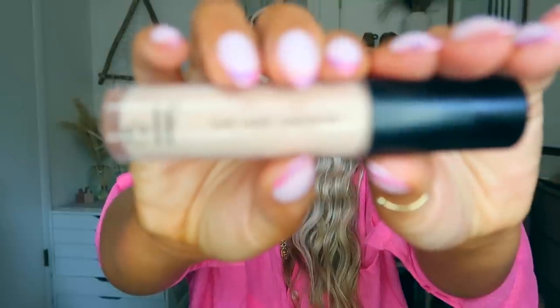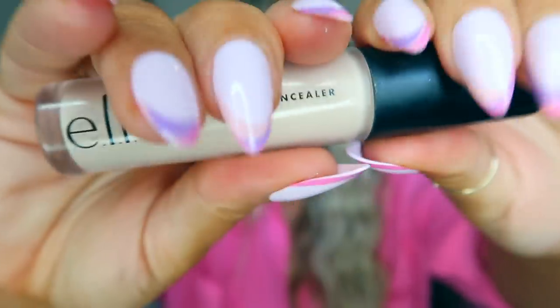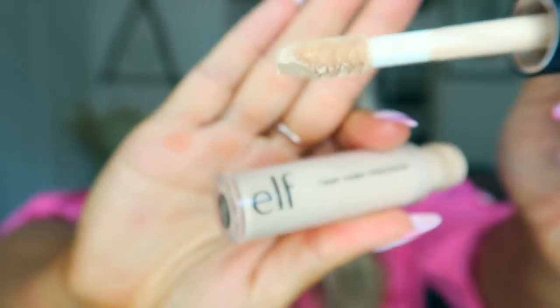For concealer - Elf. I use it every single time I do my makeup. I mix it with the Milk Flux concealer. This is the Elf 16-Hour Camo Concealer in Light Peach. I use such a light color because I use it more as a brightener than a concealer. The wand is really fat, which puts on a ton of product. I dot it under my eyes - it brightens them so well. Mixed with the Milk concealer, it really corrects my dark circles beautifully.